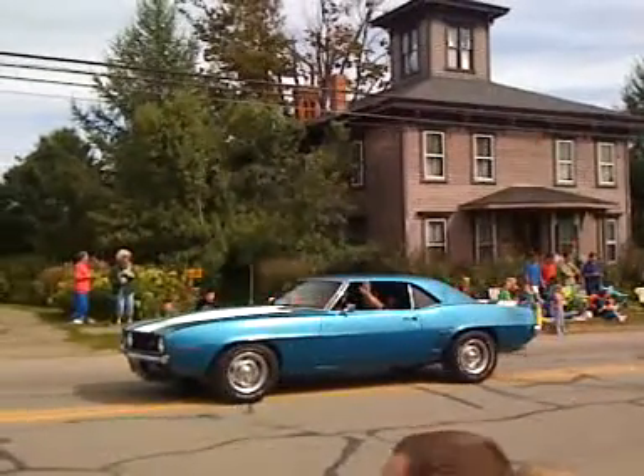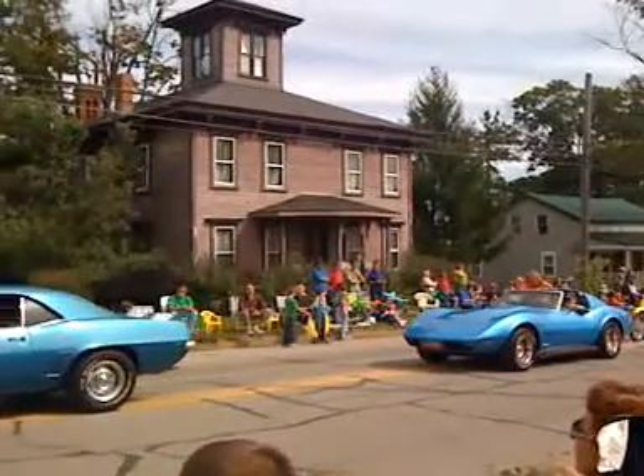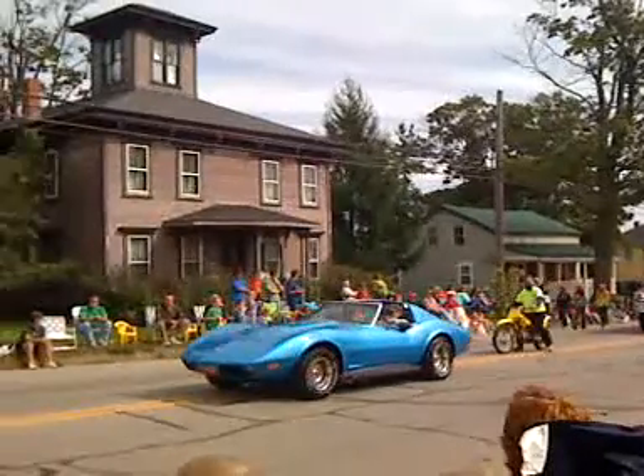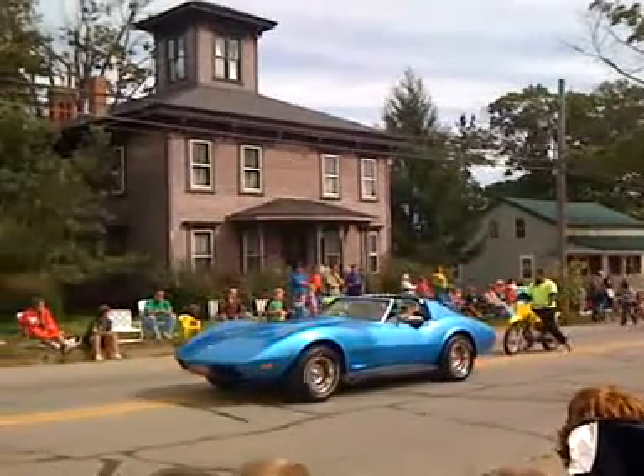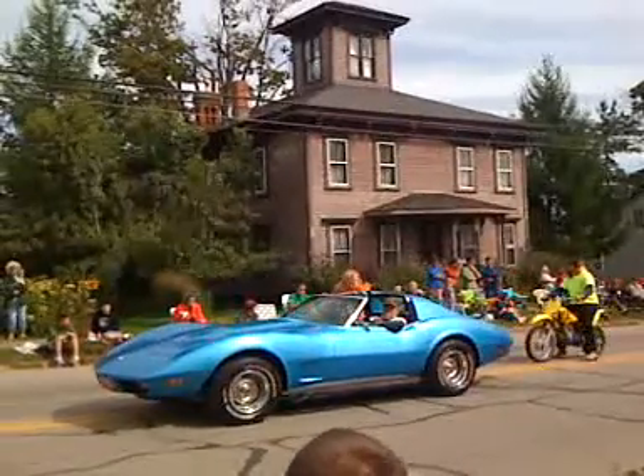Looks like a '59 or '60 Chevrolet. If we're within one year I think we did good. What is that? That's a lot of ice. That's a little more ice. Here we have a Chevy Camaro — I'm going to get this.